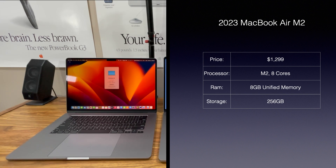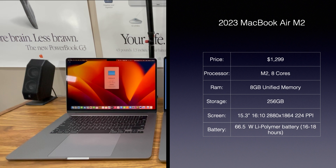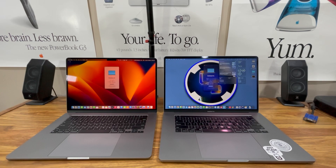It has a 15.3-inch 16 by 10 aspect ratio, 2880 by 1864 resolution at 224 pixels per inch. Its battery is a 66.5-watt lithium polymer battery, which Apple says will last anywhere between 15 and 18 hours. The graphics on this MacBook Air are powered by an Apple GPU with 10 cores. Now we'll dive into some benchmarks.